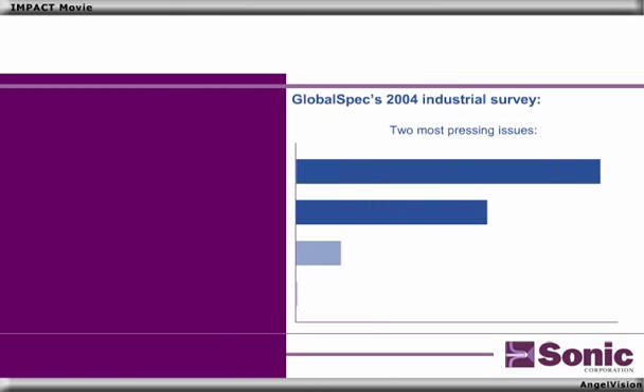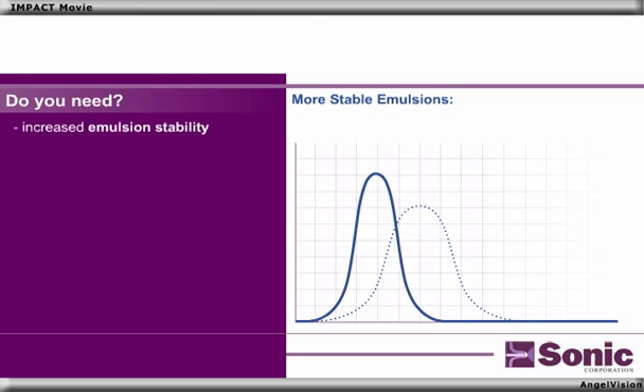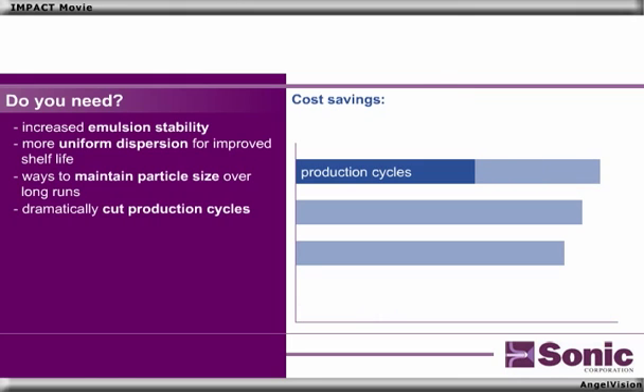Studies show that the two most pressing issues facing manufacturers today are improving quality and increasing production efficiencies. Do you need increased emulsion stability, a more uniform dispersion for improved shelf life, or ways to maintain particle size over long runs?